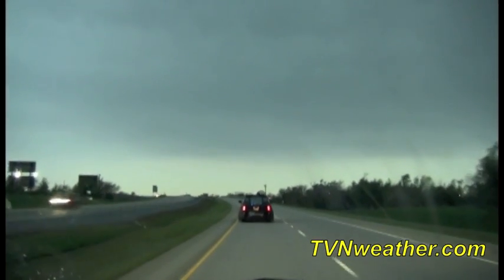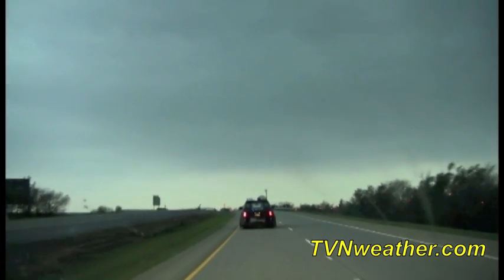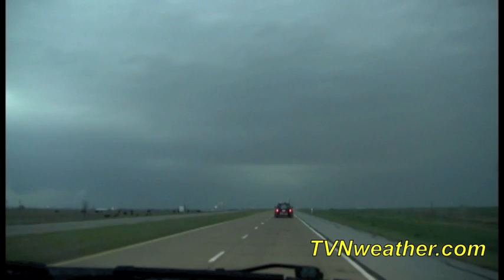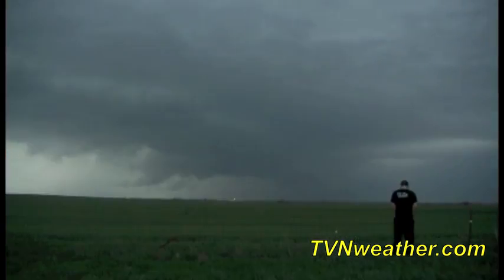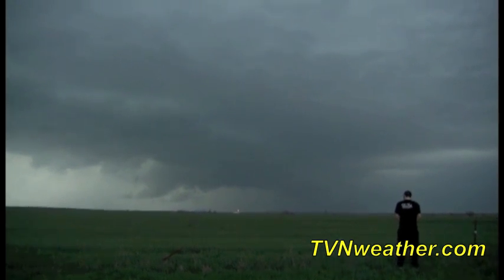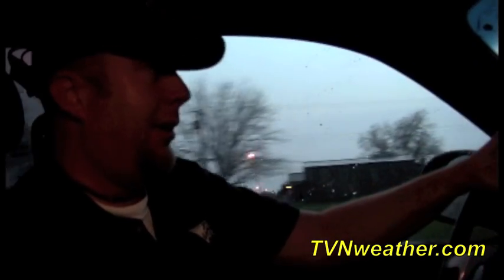There is an area of rotation south of Elgin. Right now we're headed west out of Greenfield, Oklahoma towards the tornado war and storm. It actually has a tornado on the ground and we should be intercepting in about 10 to 15, maybe 20 minutes to get a visual of it. Looking promising.